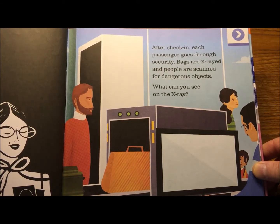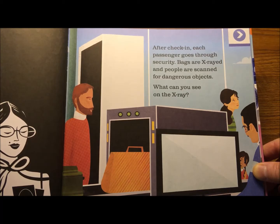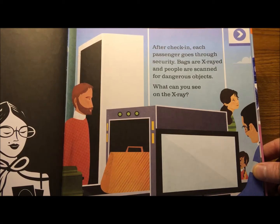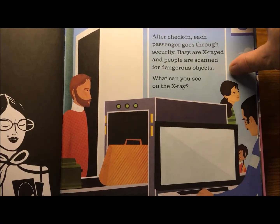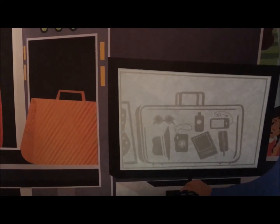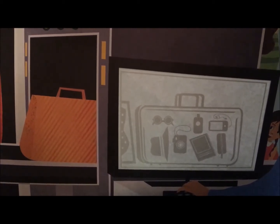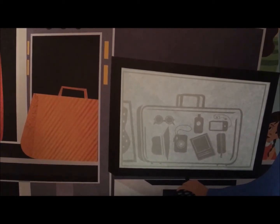After check-in, each passenger goes through security. Bags are x-rayed and people are scanned for dangerous objects. What could you see on the x-ray? Let's take a look. All kinds of stuff in the suitcase — I see an iPod, a laptop, suntan lotion — must be going to the beach — sunglasses, a hat, and a camera.